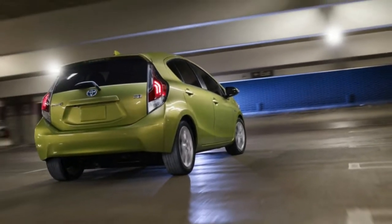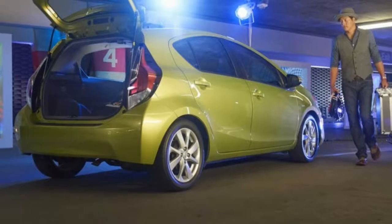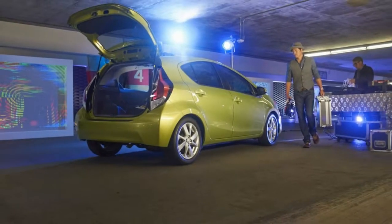Pros: heated seats and easy on the gas budget. Cons: behind other cars at its price point in nearly every category other than fuel efficiency.